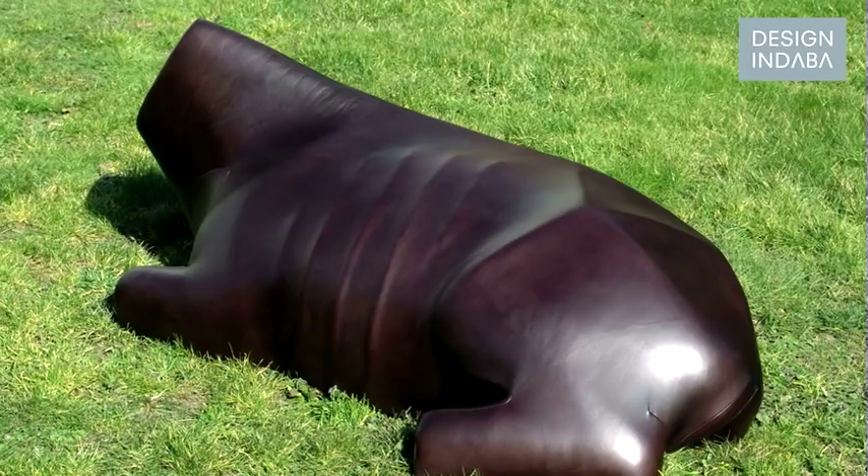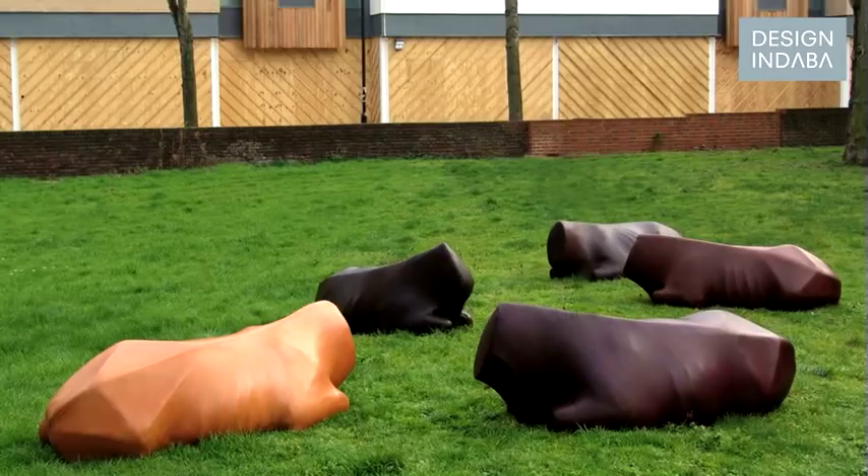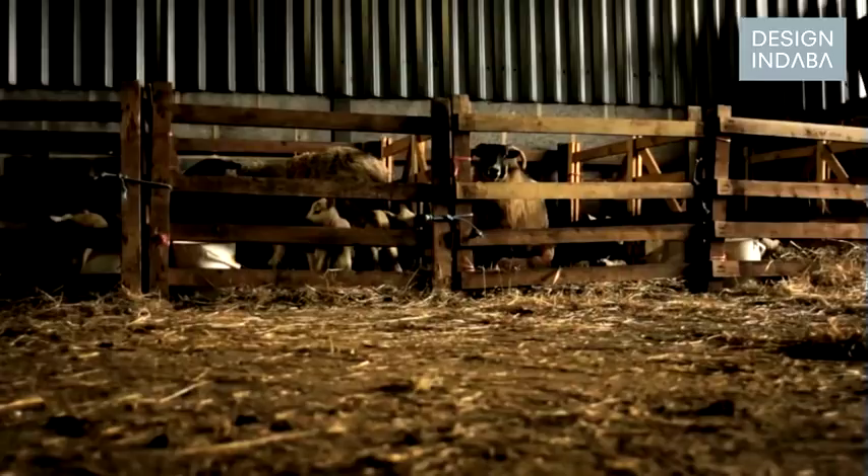It started from realizing how disconnected we are from the sources of the objects we consume. I wanted to make a project that reconnects us with this source, that builds a bridge between the material source of an object and the object itself. I picked animal objects because there is a really strong emotional attachment to them, and because I find it amazing that we use and consume animal products on a daily basis but hardly ever think back to the animal they come from.